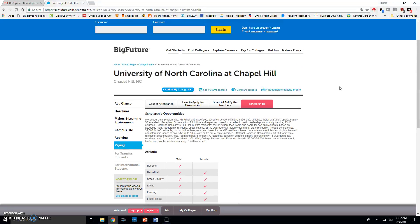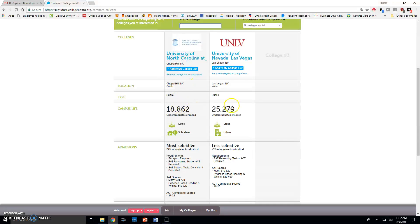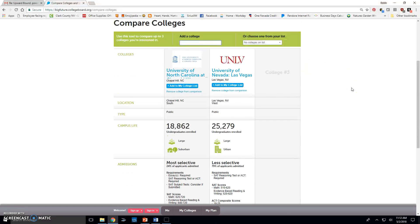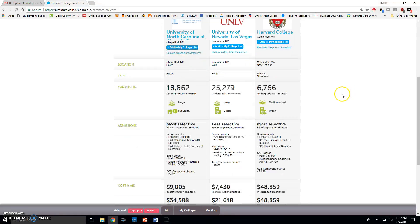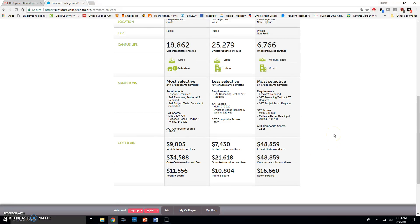To compare this school with others, click 'compare colleges' and you can add UNLV for a side-by-side comparison. You can add additional schools too — for example, Harvard, which can also cover 100% of tuition if you meet the requirements. The comparison clearly shows the price difference between the three schools, test score expectations, and enrollment size.